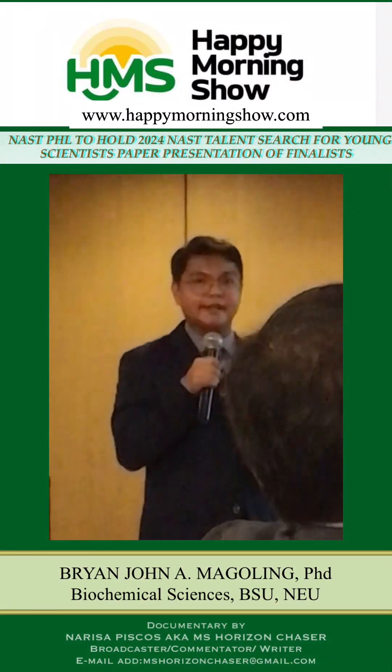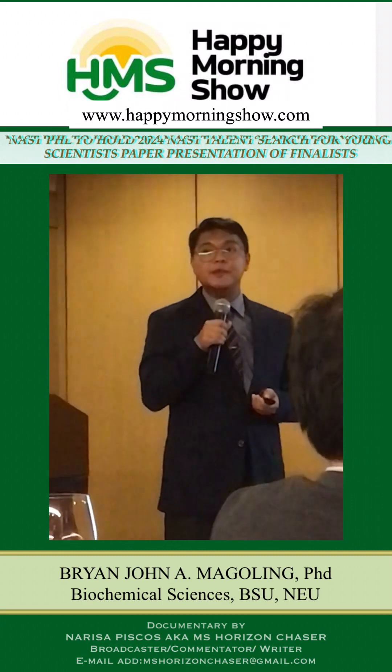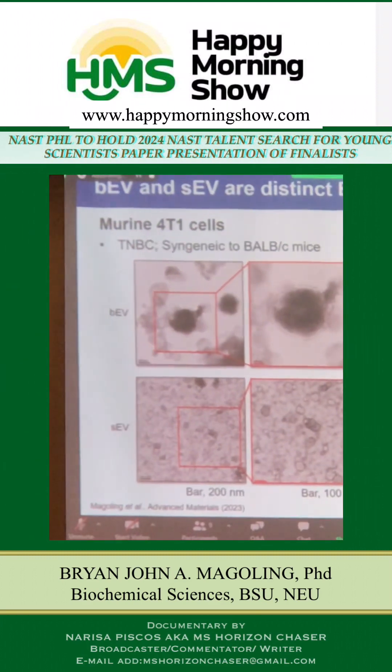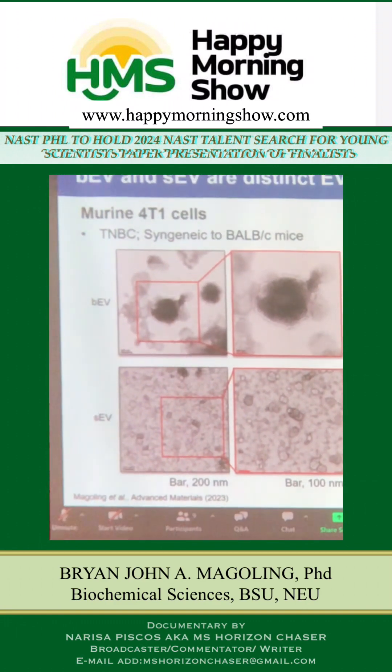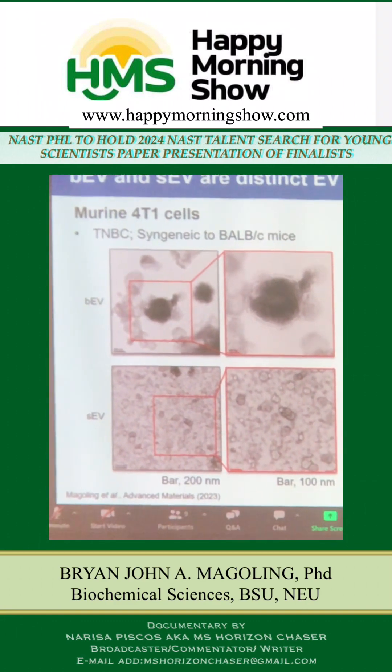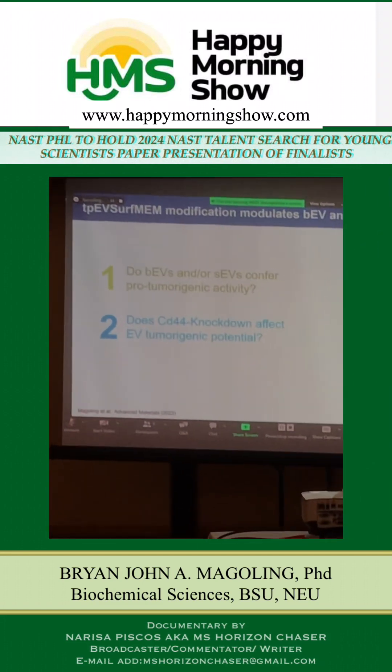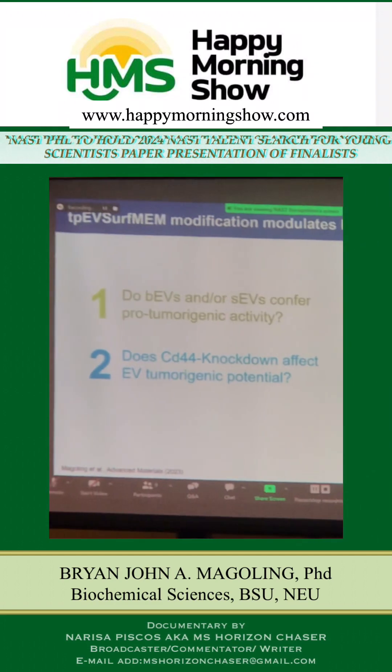This is a triple negative breast cancer cell line, specifically used to mimic triple negative breast cancer. By TEM, the size really does differ between the small and the big extracellular vesicles. By analyzing the amounts of these extracellular vesicles released, EVs actually do participate in their tumorigenic potential.